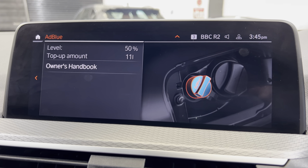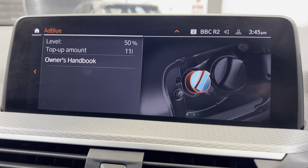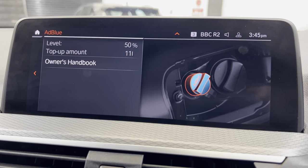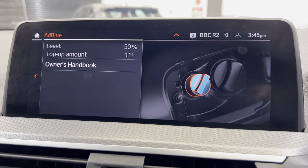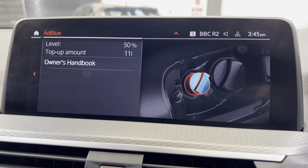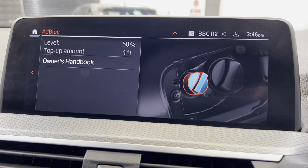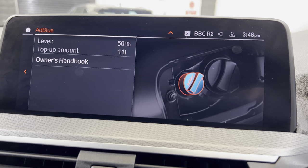AdBlue — this is the fluid that basically splits the NOx, which is nitrous oxide — the gas that's bad for you. It splits into nitrogen and oxygen which is safe to breathe. That's the advantage of AdBlue — a clever way of making the atmosphere cleaner for diesel vehicles. You can see the level is at 50%. Don't ever top this up when it's half full — wait till it gets down to about 15-20% because you want to make sure the fluid in there is as fresh as possible and you're not mixing old with new.